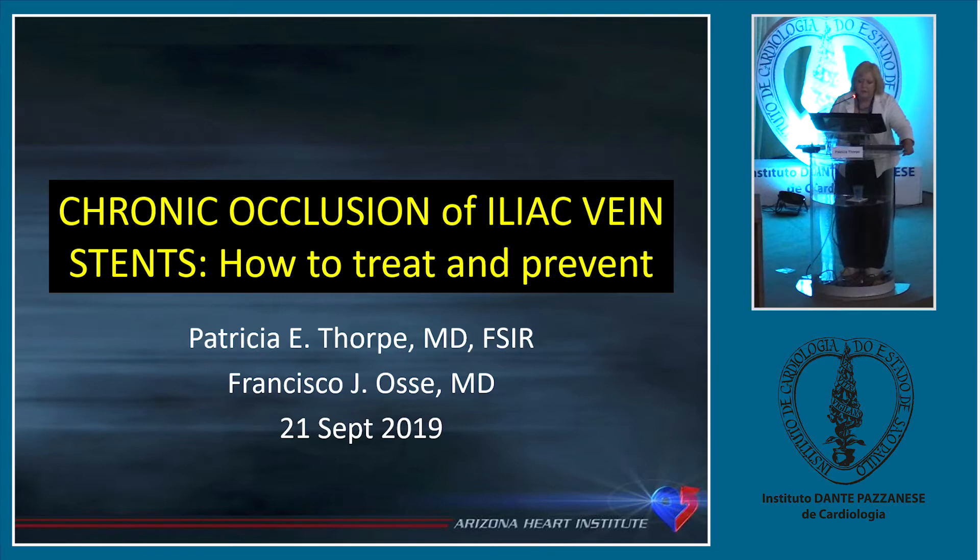I'm trying to tell you about stents that don't stay open. Since there's no certification and very disorganized teaching of how to treat veins and stent, we have a lot of people who get stents and the stents are then closing.